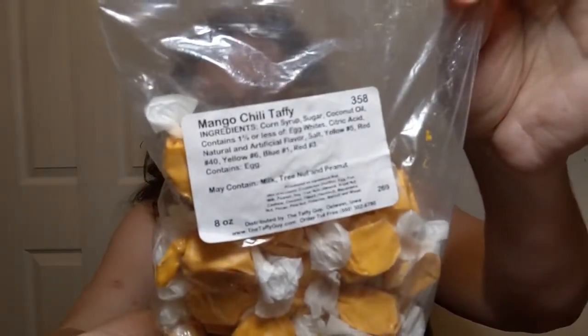My other hot taste today is something a little bit different. I did go to the Azalea Festival this past weekend in Pickens, South Carolina, and there was a vendor there — they actually travel to a lot of different festivals and fairs — and they do taffy. So what I have is mango chili taffy. Doesn't that sound amazing?